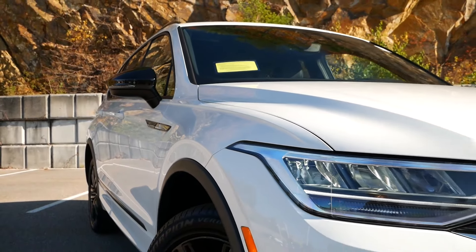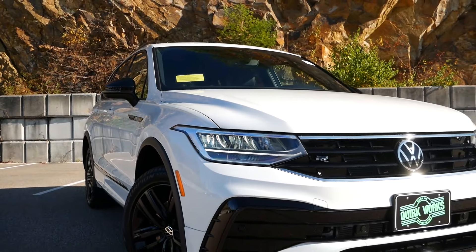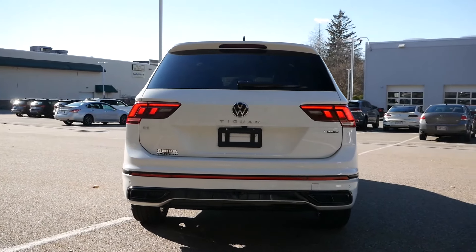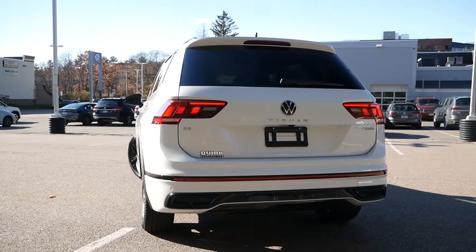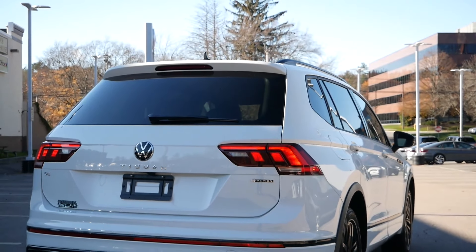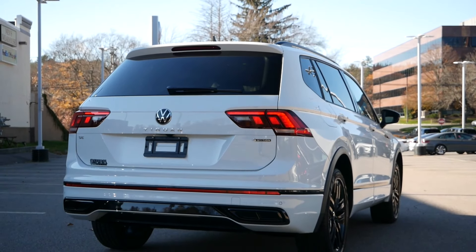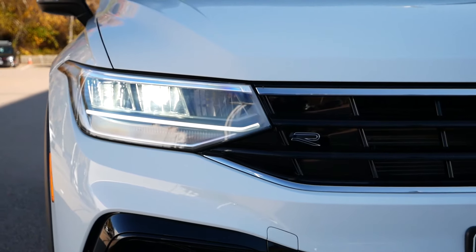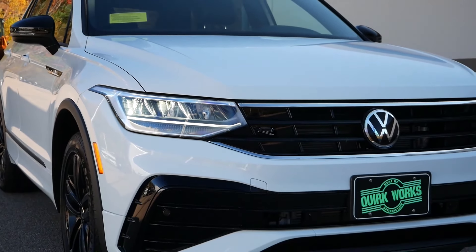The Tiguan has become one of the best-selling compact crossovers globally, as Volkswagen listened intently to consumers and designed a vehicle that meets the demands of families. With rivals either transitioning to new generations or receiving updates, the Tiguan's unassuming road presence was becoming outdated and uninspiring. But for 2022, the cosmetic facelift modernizes the exterior. Following the design language of the GTI and Jetta, the Tiguan now appears to be a bit more athletic and aerodynamic, despite retaining its boxy shape.